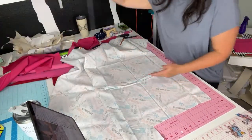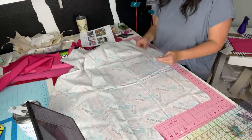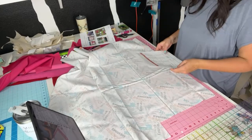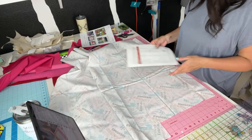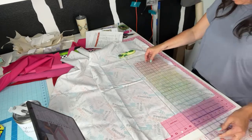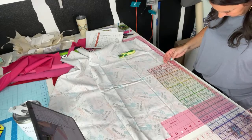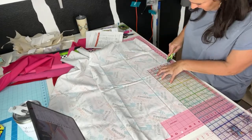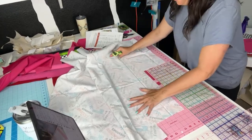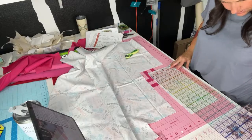That'll be two whole bags cut out and then I just have to interface — which I won't do on camera today since I need to go have lunch with my daughter. This is my interior slip pocket.